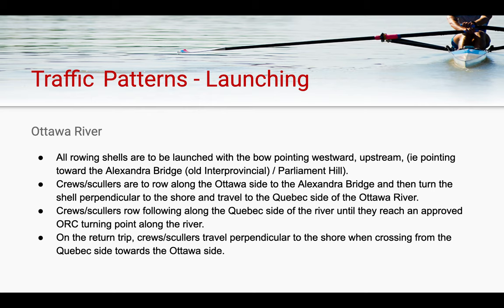First we'll be looking at traffic patterns, starting with launching your boat. All rowing shells that are launched from the rowing club are to be launched with their bow pointing westward, or upstream against the current, towards the Alexander Bridge and Parliament Hill.